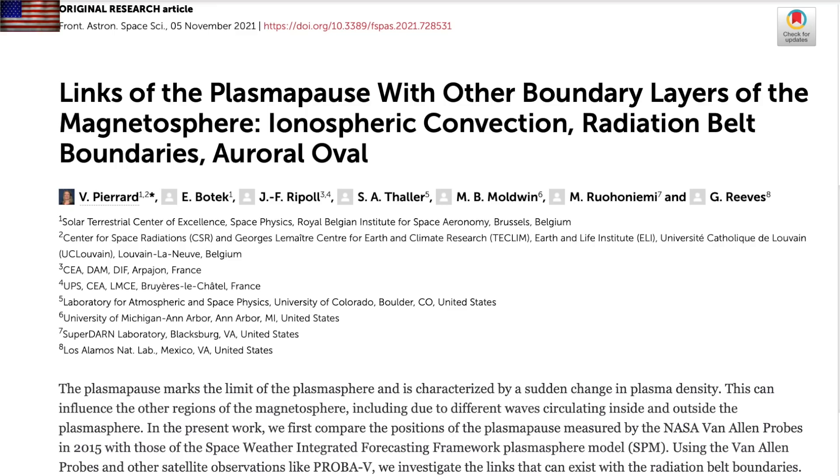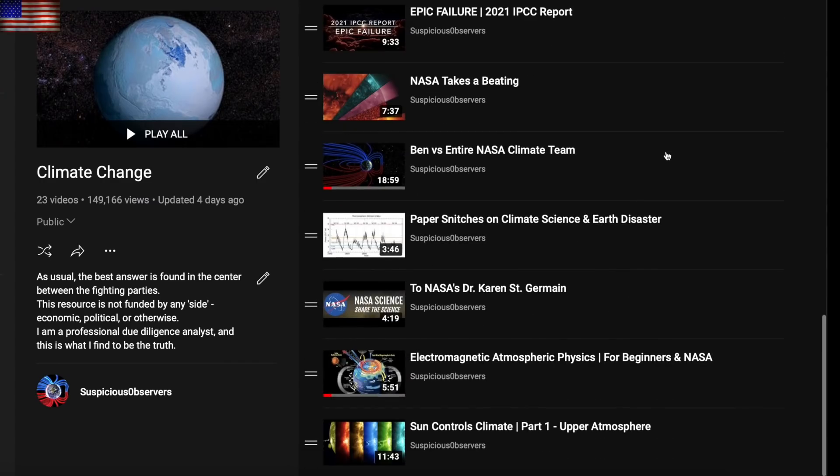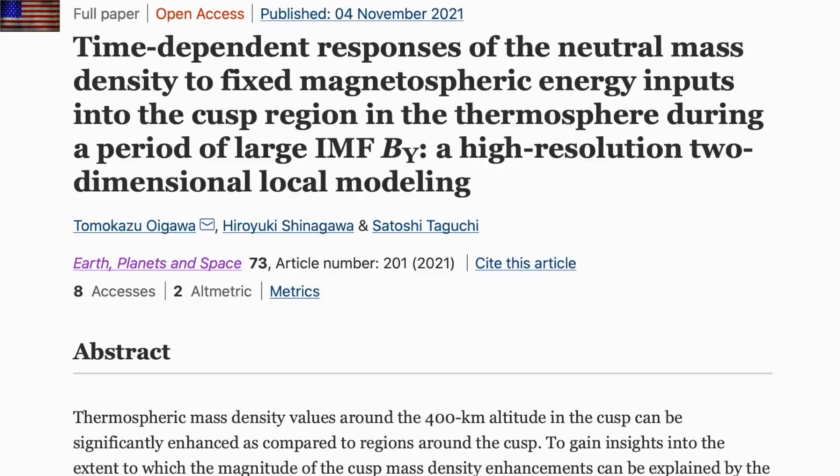Speaking of that, the coupling between space weather impacts in the ionosphere through the plasmasphere is grinding forward, and those upper layers — which hopefully you recall were the focus of Part One of 'Sun Controls Climate,' the most recent item in our climate video playlist. It would have been nice to have this one come out before that video. We've gone over how even the neutral mass is affected in the upper atmosphere during geomagnetic activity.